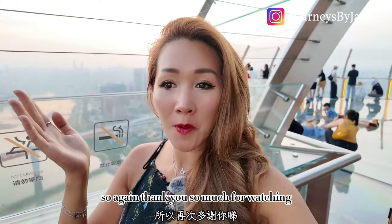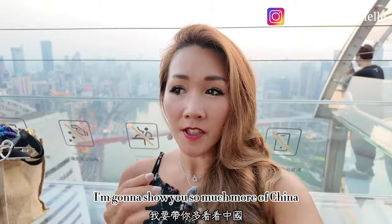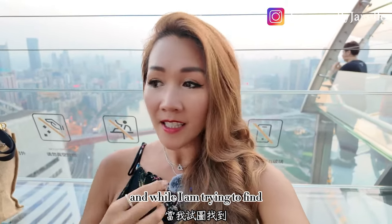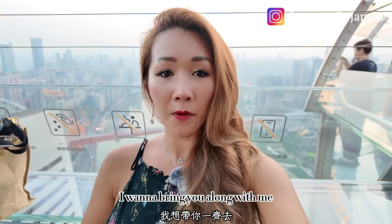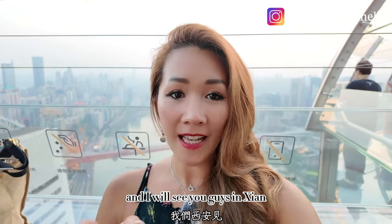Thank you so much for watching, please like and subscribe. I'm going to show you so much more of China — I'm Chinese, so I want to know my roots, and while I'm trying to find and see all these beautiful things, I want to bring you along with me. Please like and subscribe, and I will see you guys in Xi'an. Thank you!